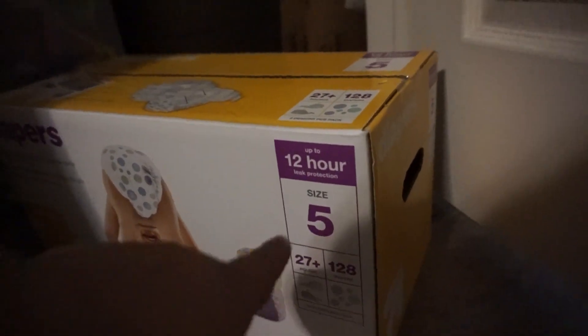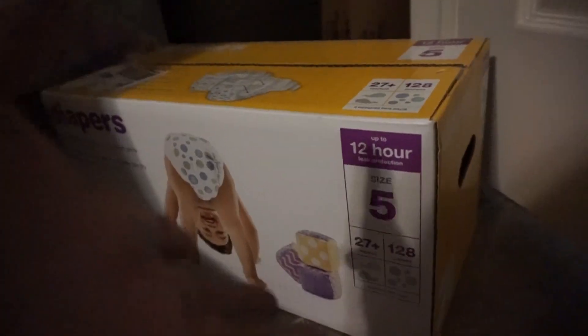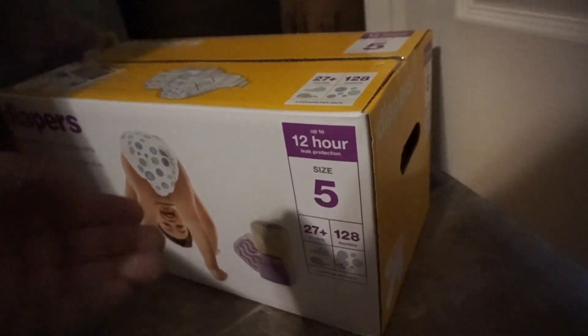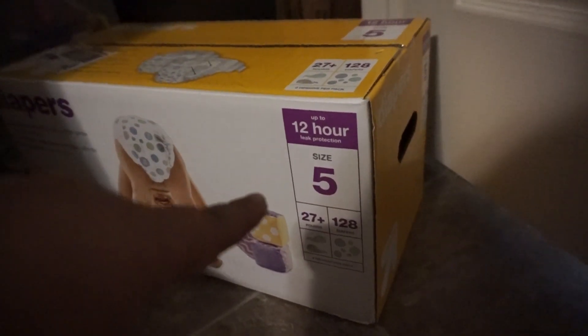In the pantry is where we keep the diapers. We use the Target diapers. For the older kids like Liam, we use a size 5. Anything too big or too small will cause leakage and we don't like that, so size 5 is what works best for us. And then for the younger kids, we use a size 3.